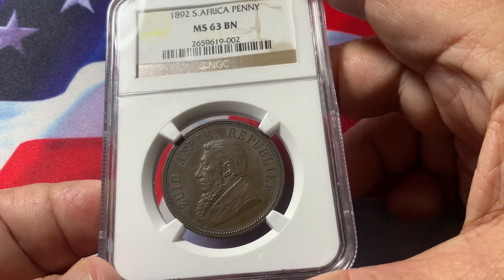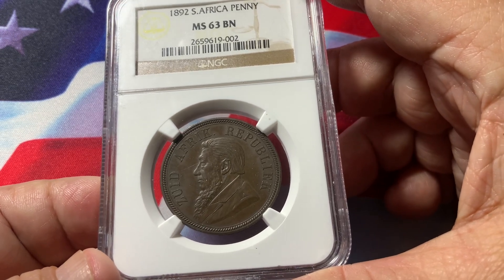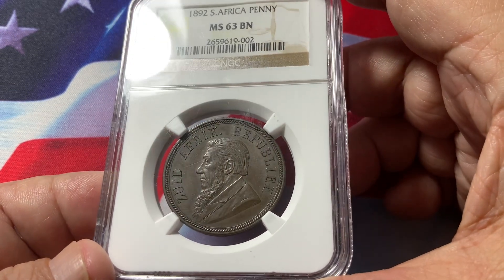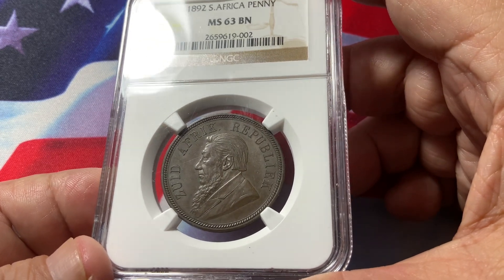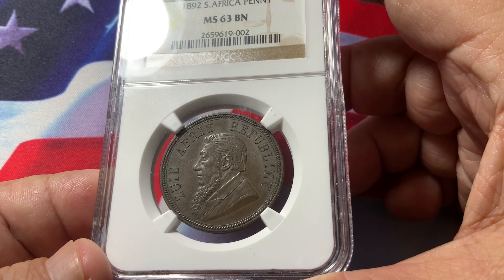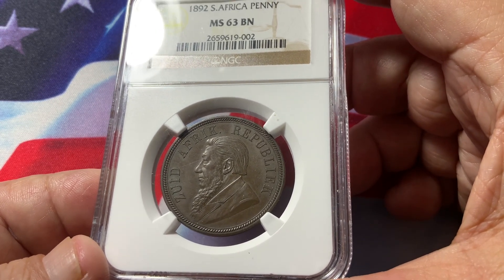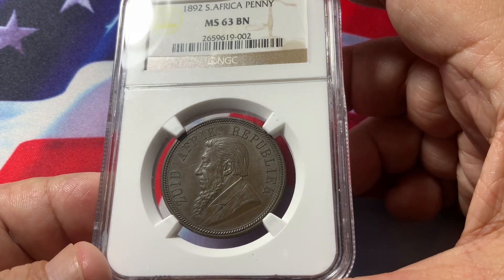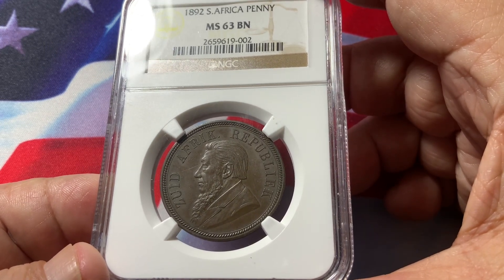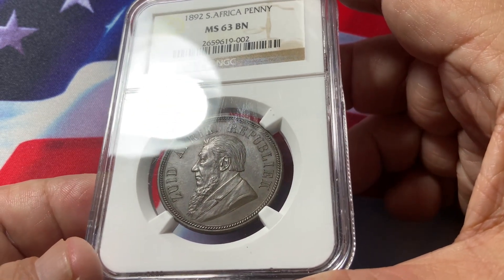The pennies were created from 1892 until 1898. The 1892 is the first year and has a low mintage, so it is a key date. However, 1893 has the lowest mintage and is pretty much the key date of them all. This coin here is nicely struck.